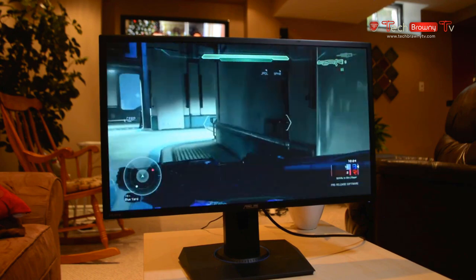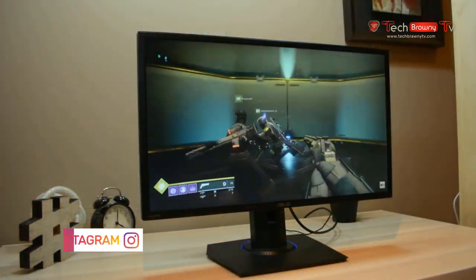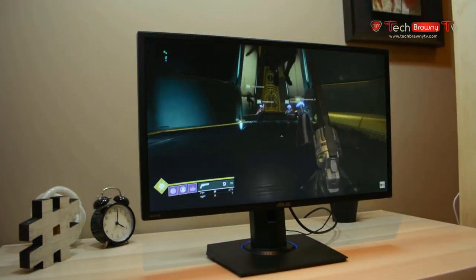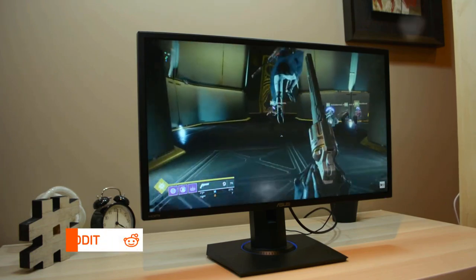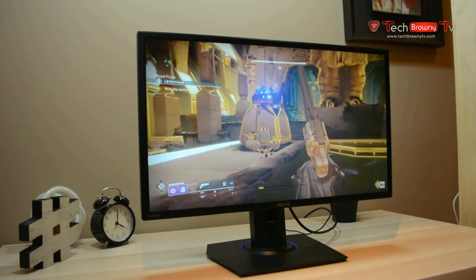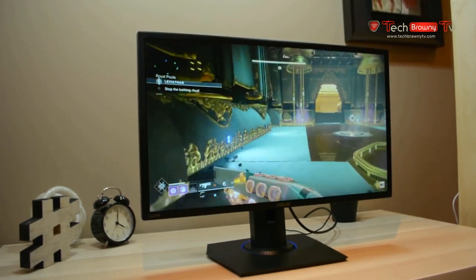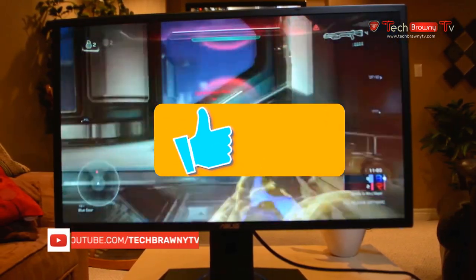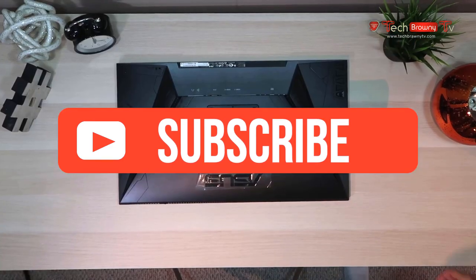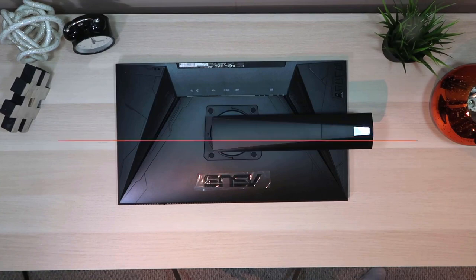The Asus VG245H gaming monitor's nod to smoother graphics is very noticeable during gameplay, and the game-optimizing graphics presets are really a welcome touch, creating lusher visuals on all your old favorites. When you add in comfort features like Asus EyeCare, you get a gaming monitor that's not only fun to use, but actually helps you game longer and better. That's all for this video — if you liked it, be sure to give it a like, and if you're new to the channel, consider subscribing. We do all kinds of videos like this, all aimed at providing the best information possible to help people make better and more informed purchasing decisions.